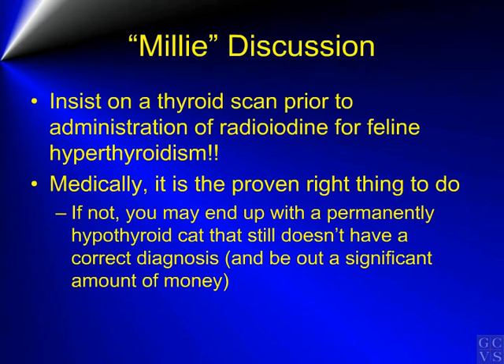So insist on a thyroid scan. A diagnostic thyroid scan using technetium in cats is a very important diagnostic tool to confirm hyperthyroidism prior to the administration of radioiodine. Medically, it is the proven right thing to do. If not, you may end up with a permanently hypothyroid cat that still doesn't have a correct diagnosis as to what is wrong, and you may be out a significant amount of money.